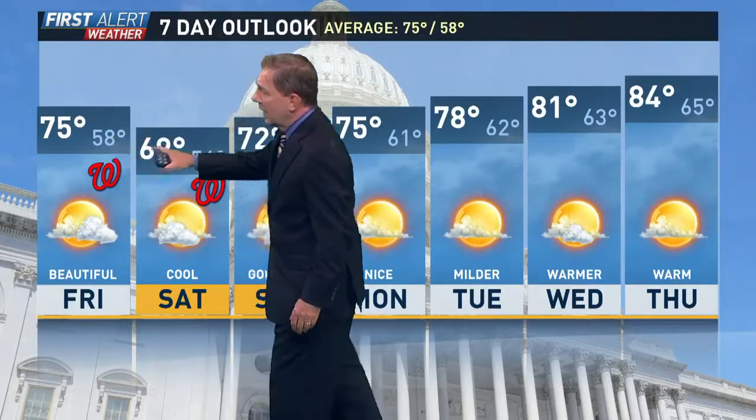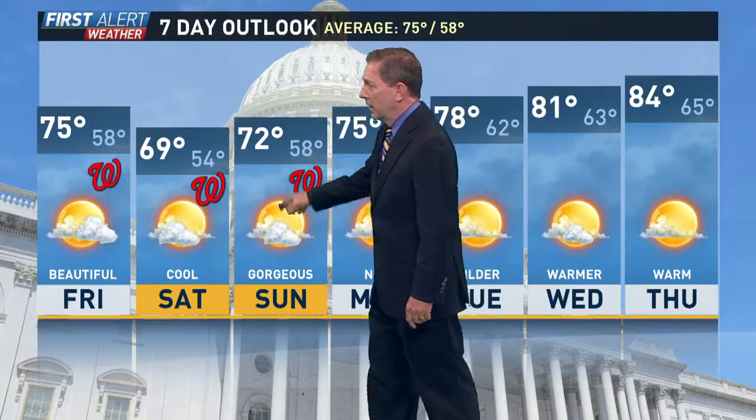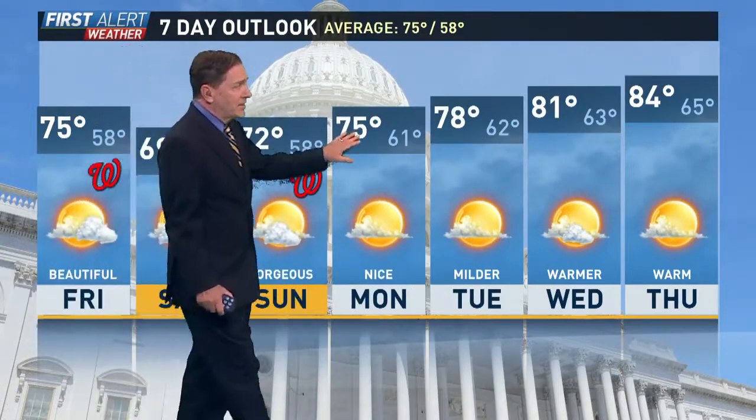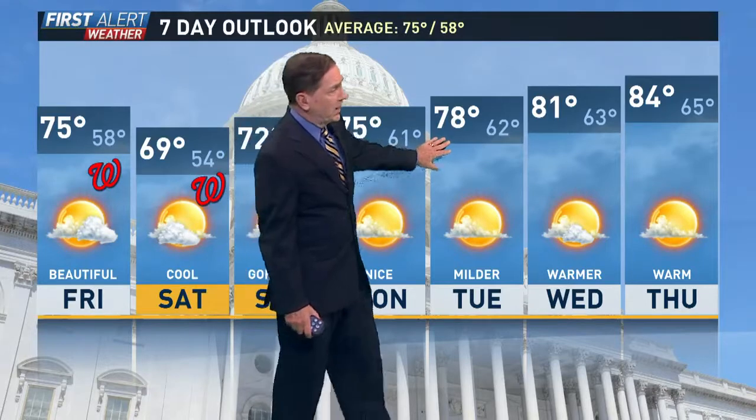75 on Friday, 69 on Saturday — that's our coolest day in town through Sunday. Low 70s on Sunday and then it stays nice. Mid 70s Monday, upper 70s on Tuesday, and 80s will return by the middle part of next week.